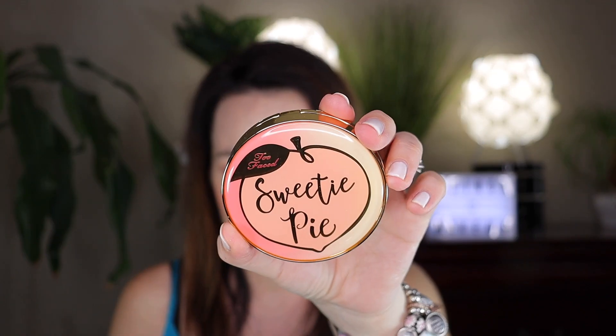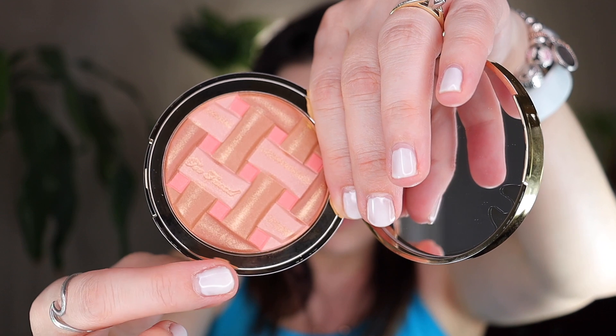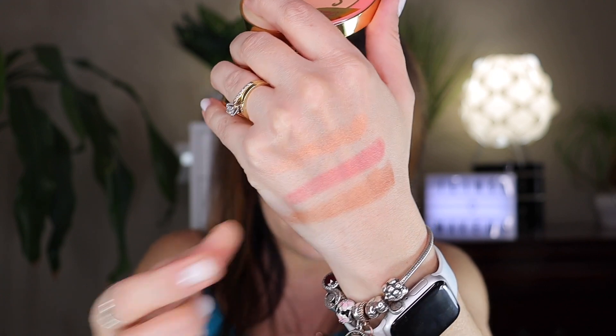Beautiful gold on the back — so cute and elegant. At the front it says 'Too Faced Sweetie Pie.' It comes with a mirror inside, and if you look carefully you can see 'Too Faced' printed right there inside. Let me swipe my finger through it — I don't want to wreck it. Look at that on my hand — so gorgeous and beautiful! Close it up and there it is. Love it.